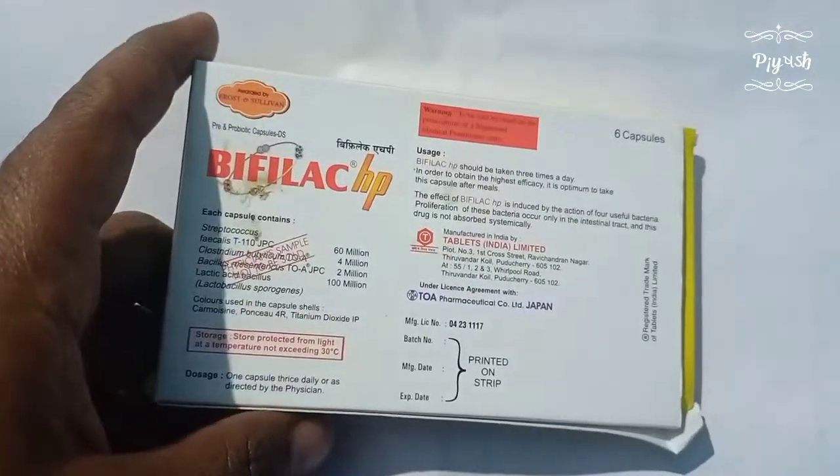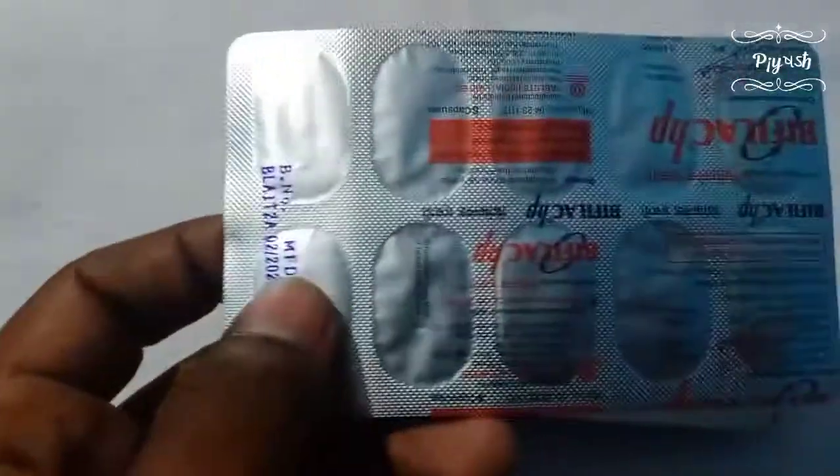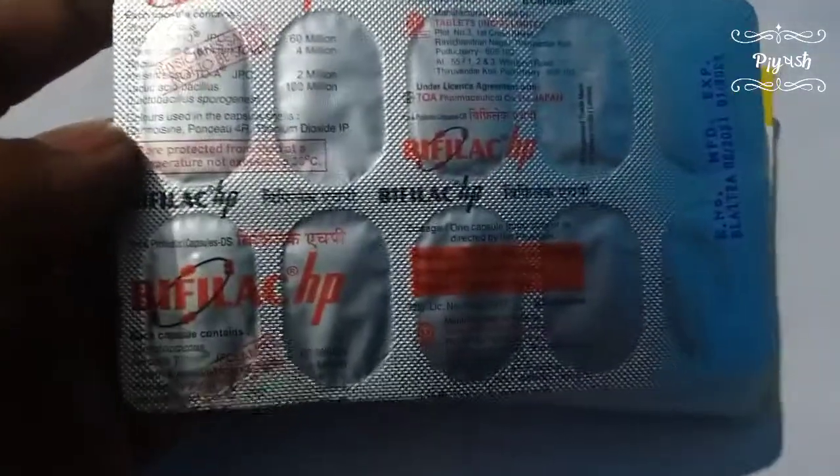Wefeel HP contains: Streptococcus fecalis 160 billion CFU, Clostridium butyricum 4 billion, Bacillus mesentricus 2 billion, and Lactobacillus sporogen 100 billion. Wefeel HP is mostly used in direct cases.